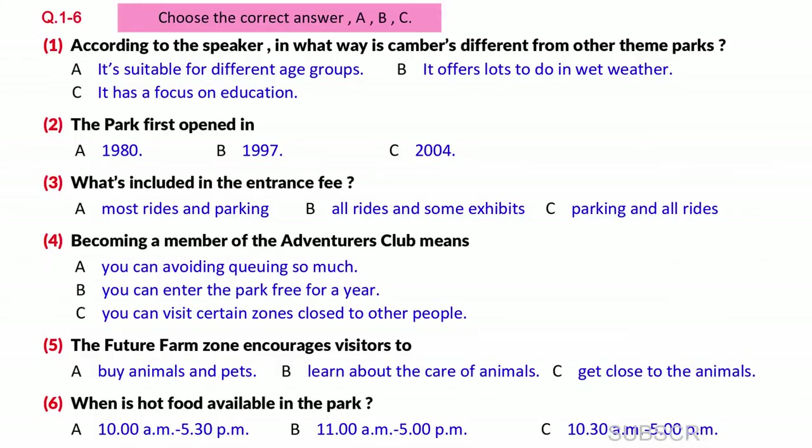Welcome to Canberra's Park Podcast. In the next few minutes, I'll tell you a little about the park and the amazing things we have to offer. We like to think that Canberra's offers more than other theme parks. Like them, we have a variety of exciting rides for people of all ages, but Canberra's also places strong emphasis on the educational experience for its visitors.